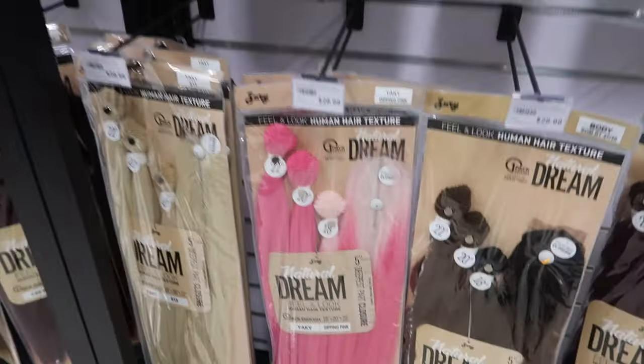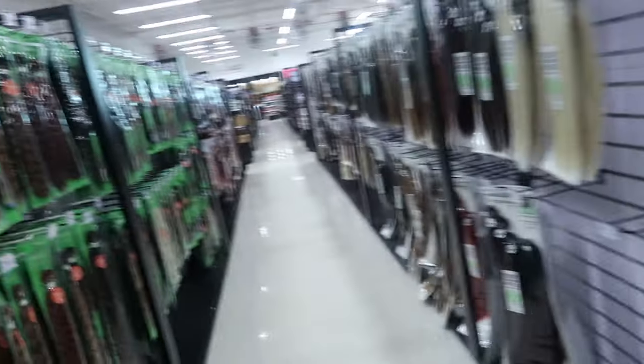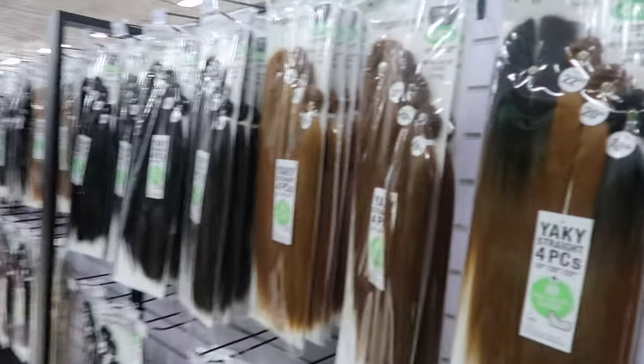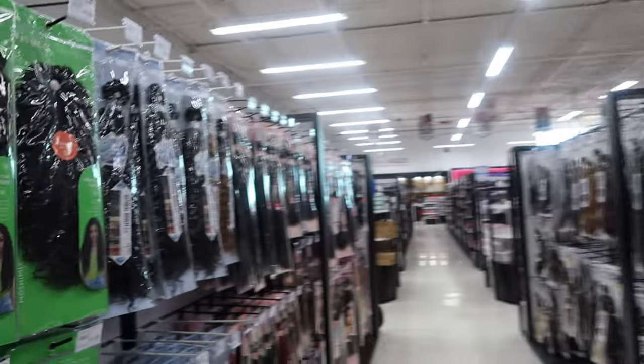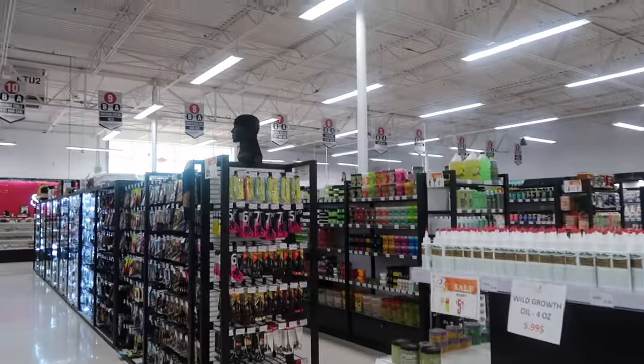If you come down this aisle you're gonna find what you're looking for. If you're trying to create — you know, it's like the lace front mixed with the tracks — y'all know what I'm trying to say. Y'all find your tracks here, come get your tracks here.